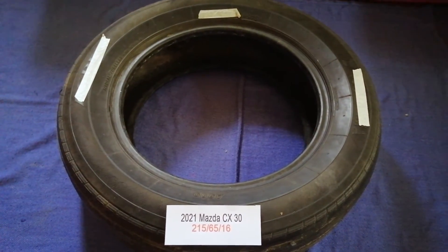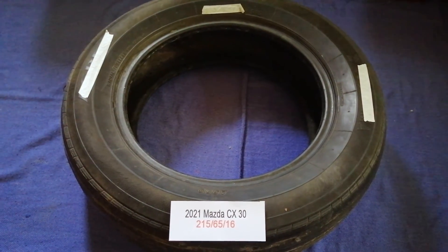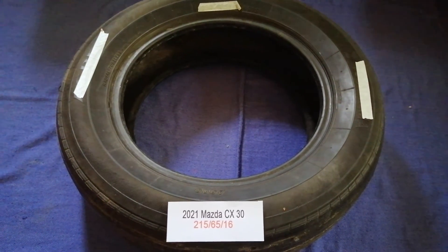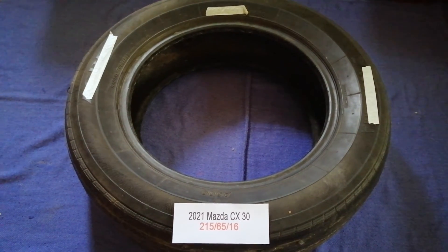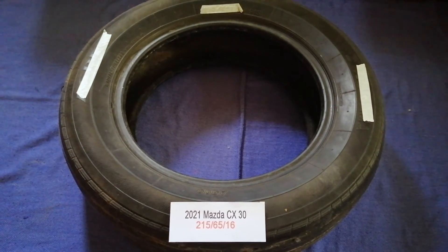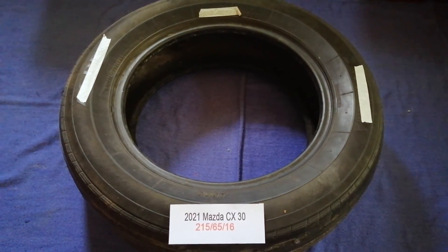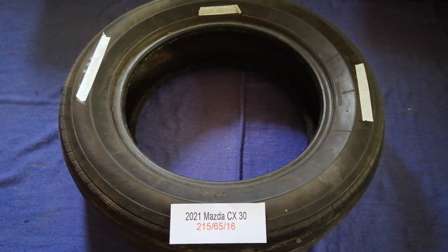Driving on bad tires is terrible for your car and a danger to you. Worn out, old, and damaged tires cause unnecessary wear and tear on your car, so replacing your tires regularly is very important to keep you safe on the road. Once again, the tire size for the 2021 Mazda CX-30 is 215/65/16.